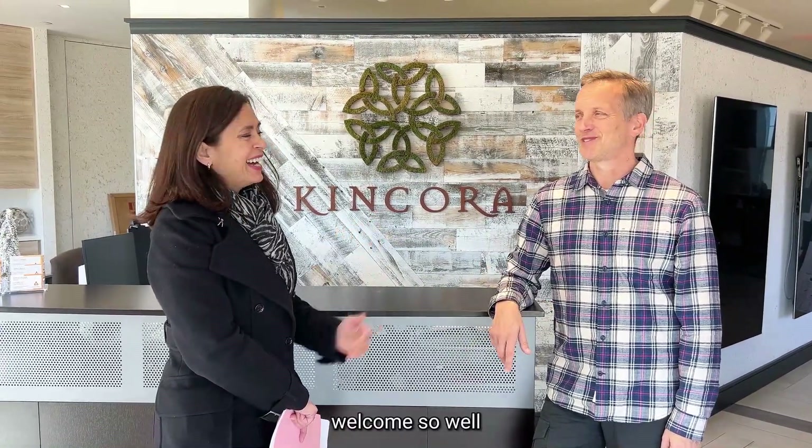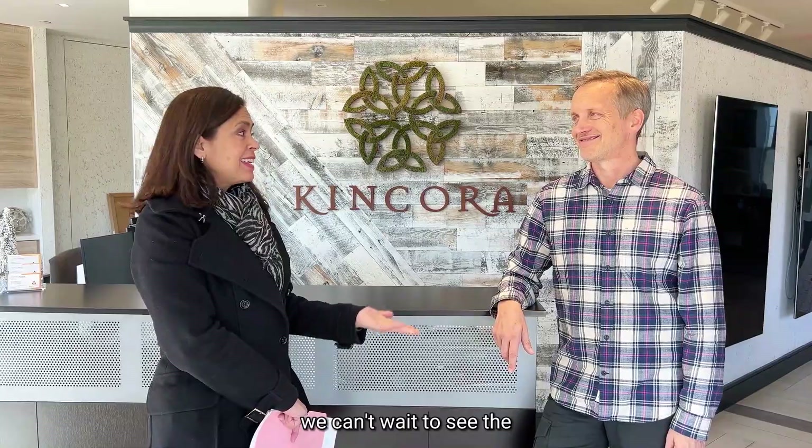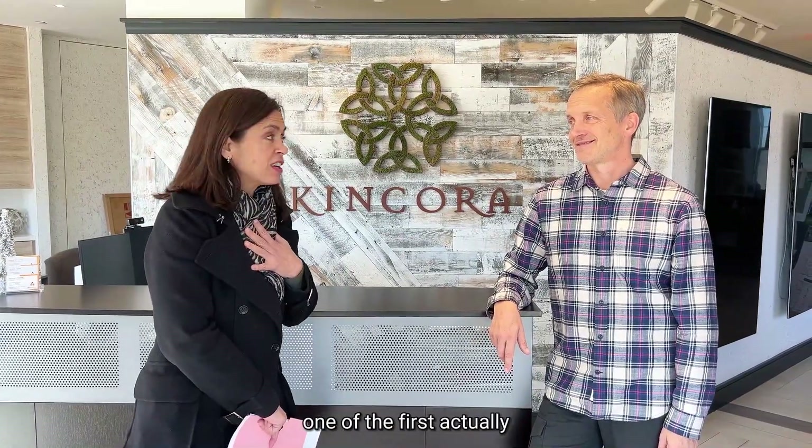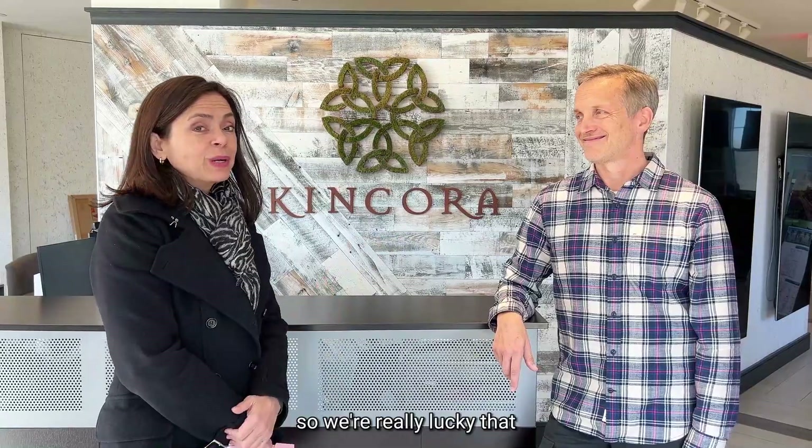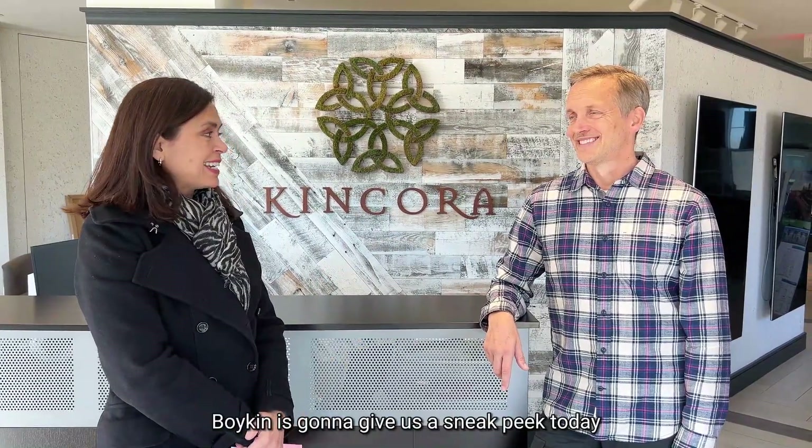The community of a thousand welcomes — we can't wait to see it. We're going to be one of the first, if not the first group, to actually walk through the construction of the unit — not the model, but the actual unit. So we're really lucky that Boykin is going to give us a sneak peek today.